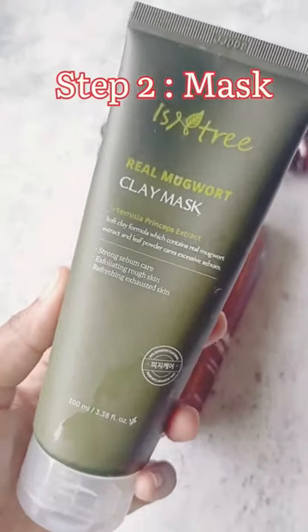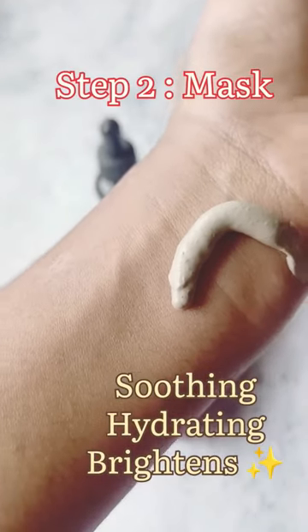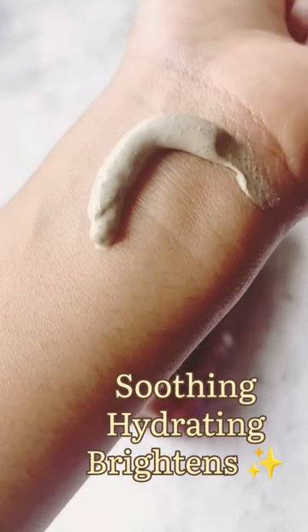Next step, she uses a nourishing face mask, but I have combination skin so I am using this soothing and calming clay mask from Essentri.